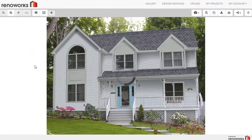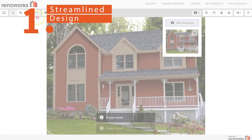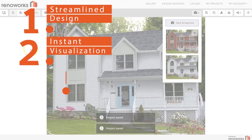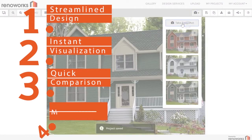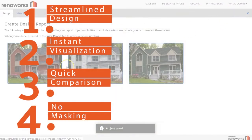With Renoworks AI Auto Recognition Technology, you can streamline the home design experience, make it easier for customers to visualize your building products instantly, compare and experiment with designs faster, and eliminate the manual masking process so your customers will love using your visualizer.